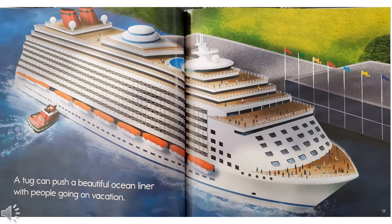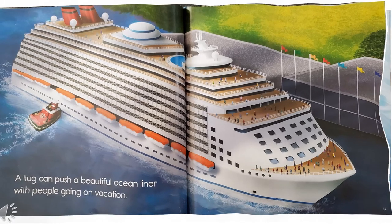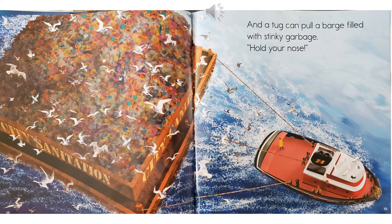A tug can push a beautiful ocean liner with people going on vacation. That's called a cruise. And a tug can pull a barge filled with stinky garbage. Hold your nose!